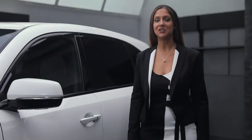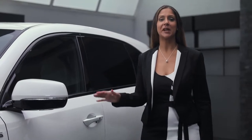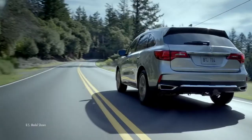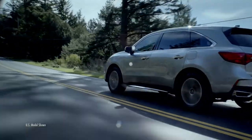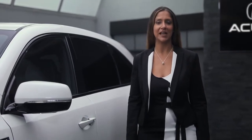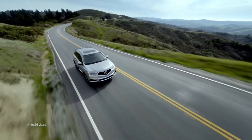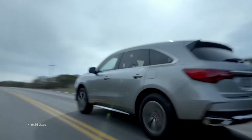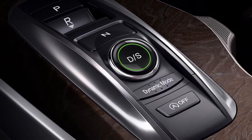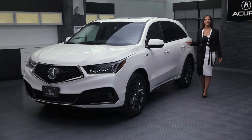Developed on the most demanding tracks and roads around the world, MDX features super handling all-wheel drive, delivering superior performance and handling in virtually all weather and road conditions. Performance, ride comfort, and handling advantages are further refined with the addition of Acura's available active damper system, expanding the dynamic range of the driver selectable integrated dynamic system.